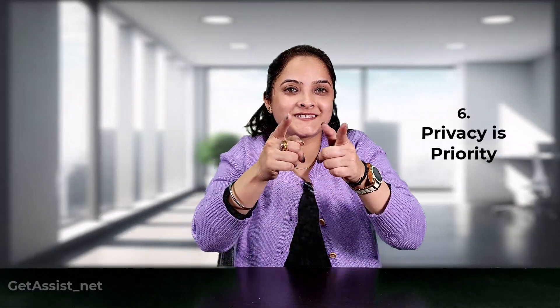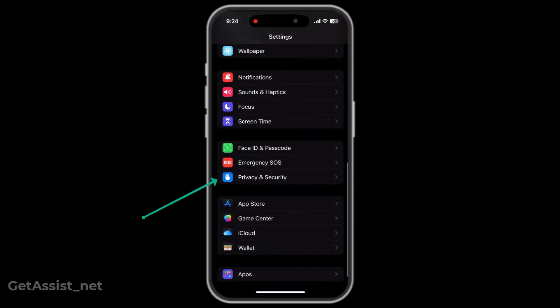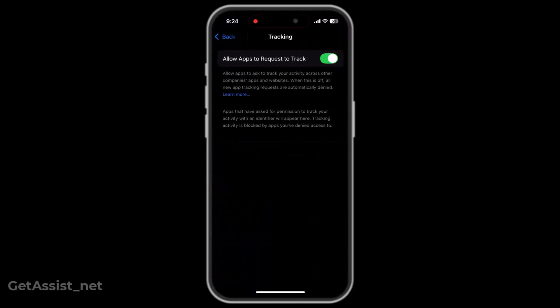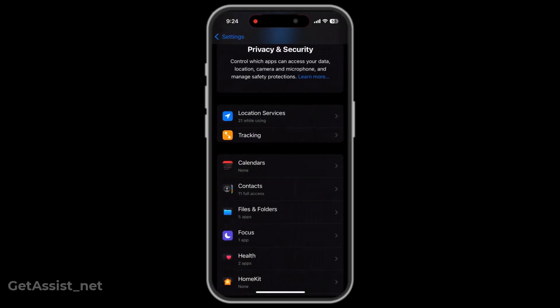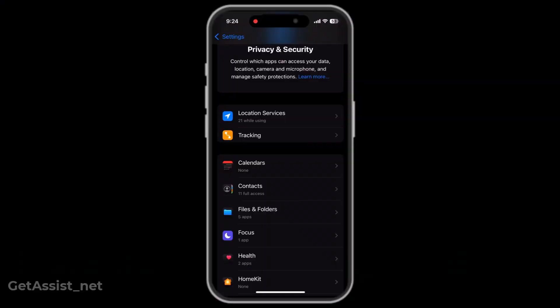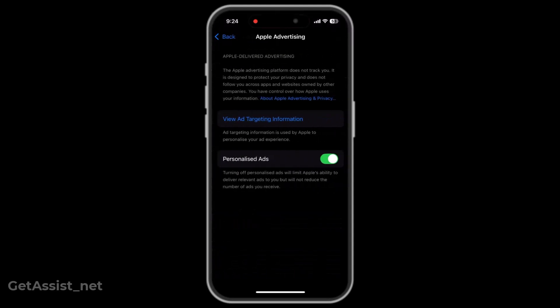Apple says privacy is a priority, but they still love your data. Open Settings, click on Privacy & Security, then click on Tracking, and turn off Allow Apps to Request to Track. Also, no one likes to be flooded with unnecessary advertisements, so go to Apple Advertising just below Analytics & Improvements and turn off Personalized Ads.